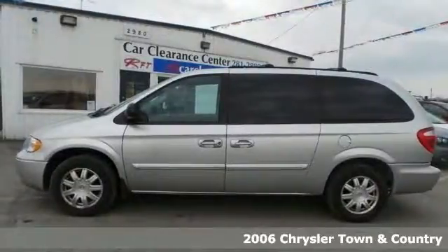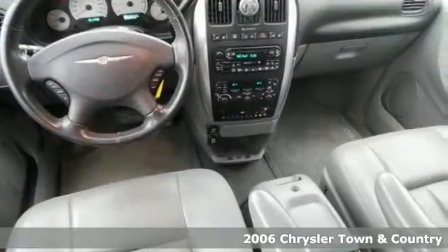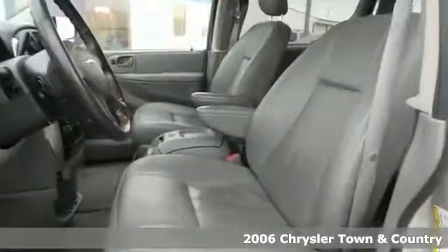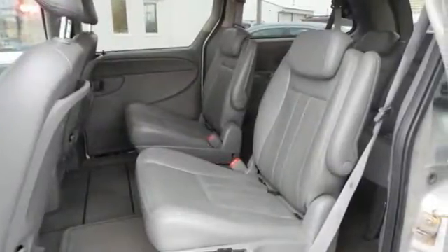Check out this spacious 2006 Chrysler Town & Country Touring. Experts give it high marks in overall initial quality. It offers a roof rack, DVD entertainment, and heated mirrors. With remote keyless entry and traction control, it won't be here for long.